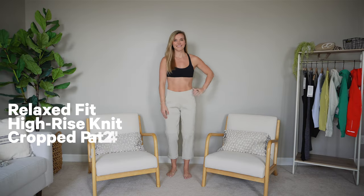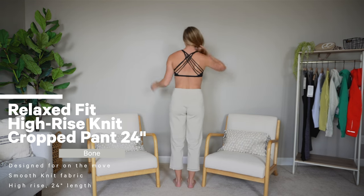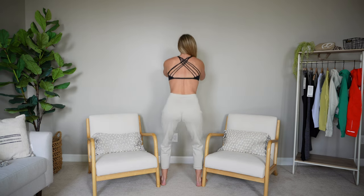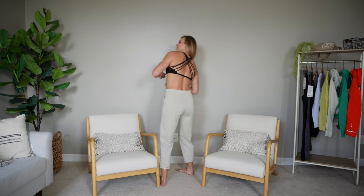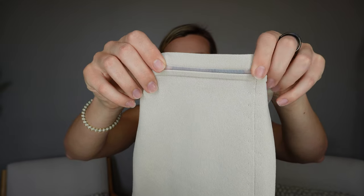These are the Relaxed Fit High Rise Knit Cropped Pant, 24 inch. It's definitely a different feel than I was expecting. I knew it was going to be a knit pant, but they're not as soft as I thought. They have this mesh detail along the bottom hem. This is not a pant you're going to be working out in — it's something you could probably dress up a little. The material, although stretchy, is just not very comfortable — not scratchy, but definitely not soft to the touch.